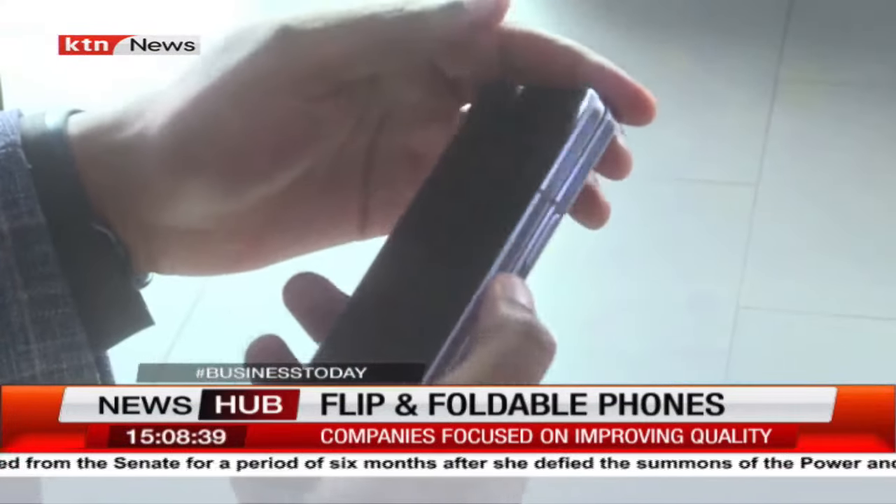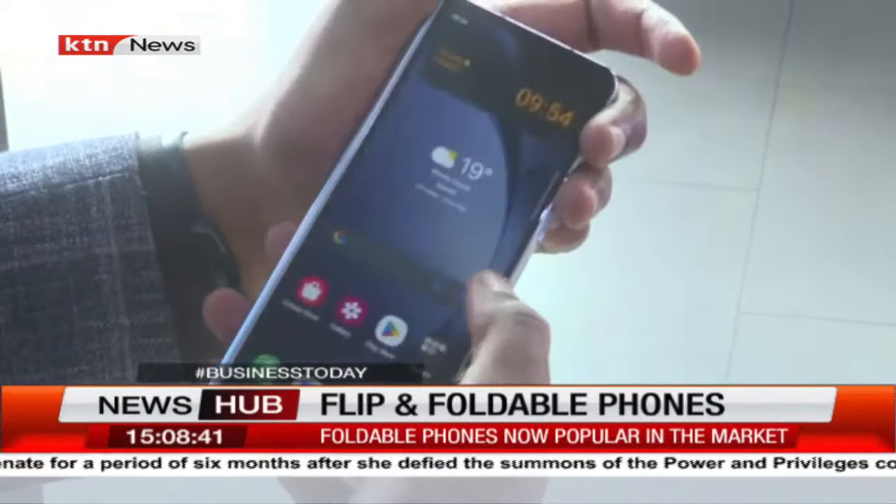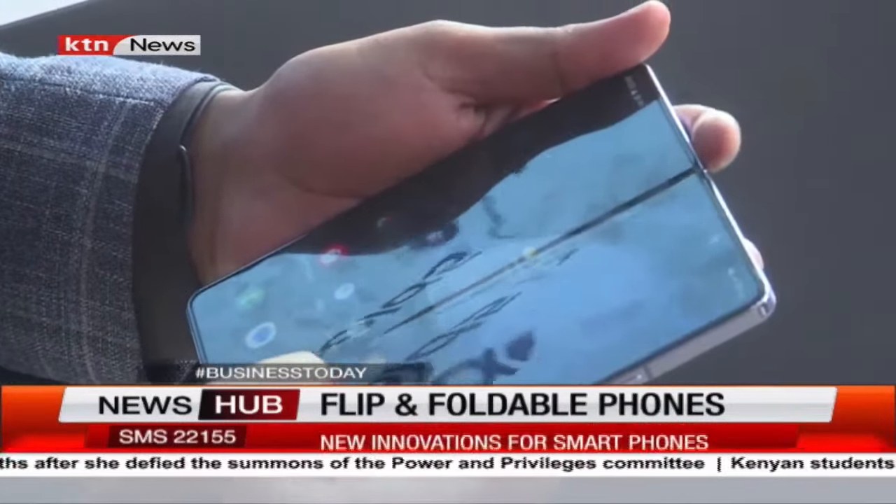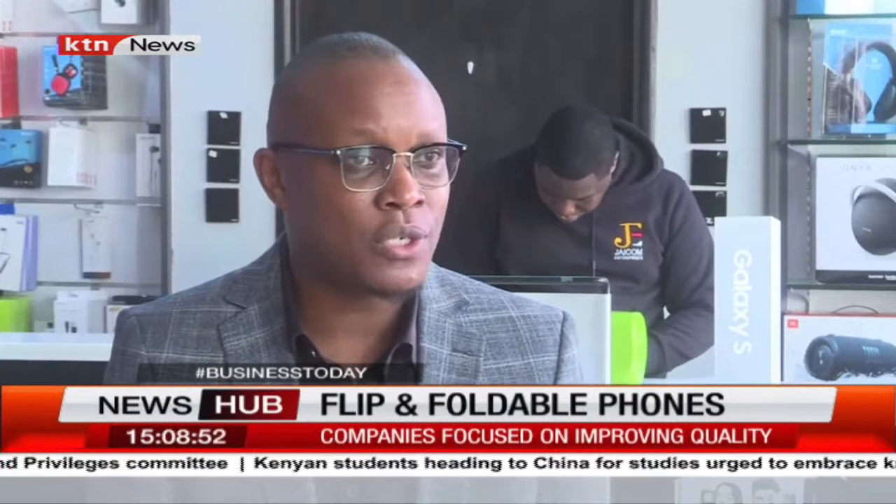Foldable phones are still new in the market, but it has taken this new tech three years to carve out 5% of the global smartphone market. So what are some of the improved features unique to the foldable phones? For the flip, for example, this is your ultimate expression tool.